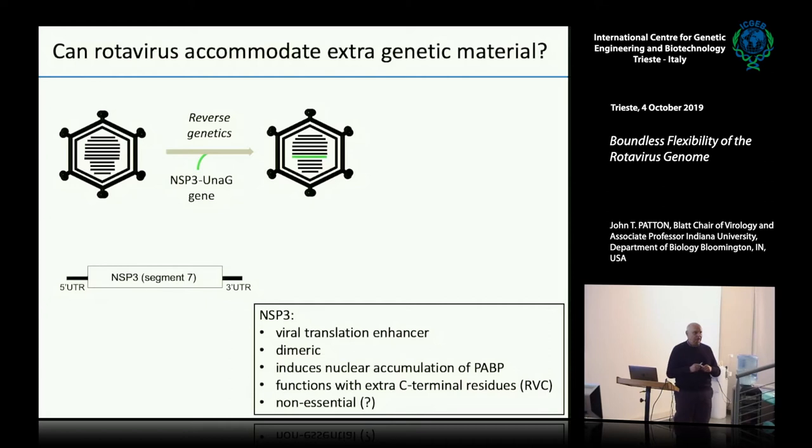Our favorite gene is gene 7 — the gene segment encoding a protein called NSP3. NSP3 is a viral translation enhancer; it just helps the rotavirus proteins be translated more efficiently.